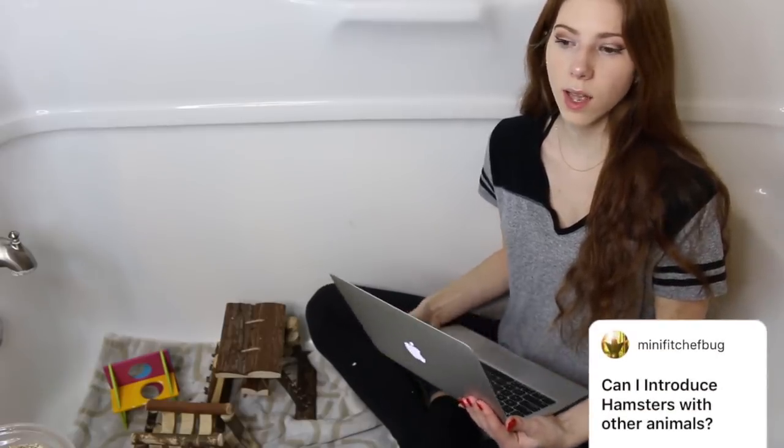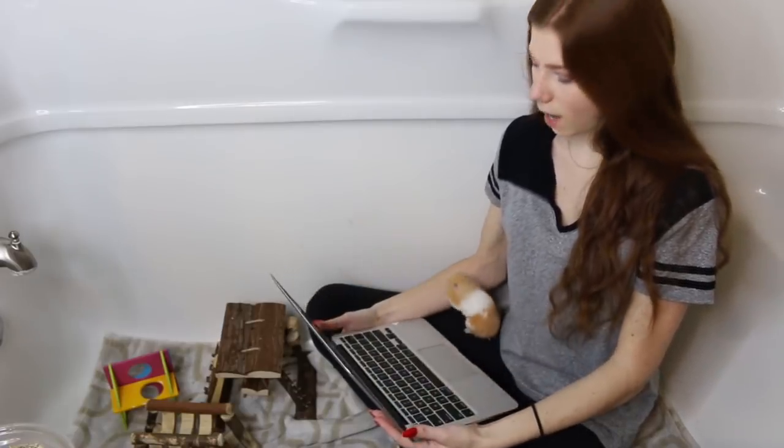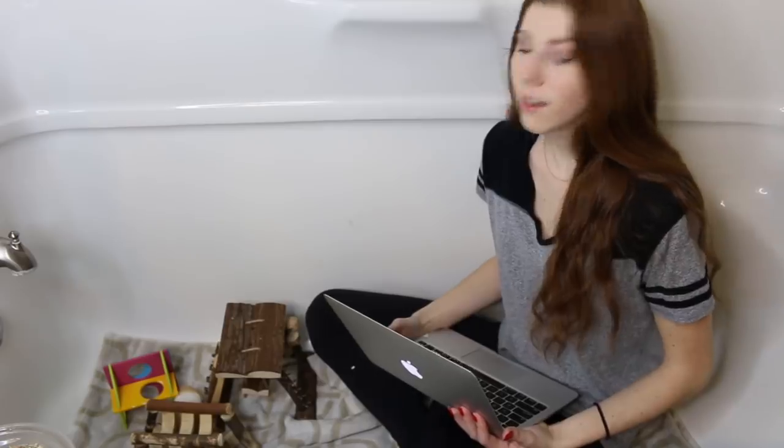The next question is: can I introduce hamsters to other animals? I personally would not recommend trying to introduce your hamster to another animal. Hamsters are naturally solitary animals, so they don't need to be introduced to another animal — they will most likely be stressed and scared. For example, if you let your dog and hamster sniff nose-to-nose, you might think your dog is well-behaved, but you don't know how your hamster will react. If your hamster bites the dog on the nose, your dog might bite back, and that will not end well.